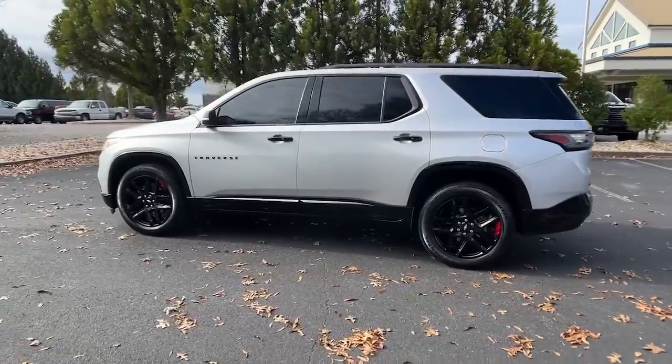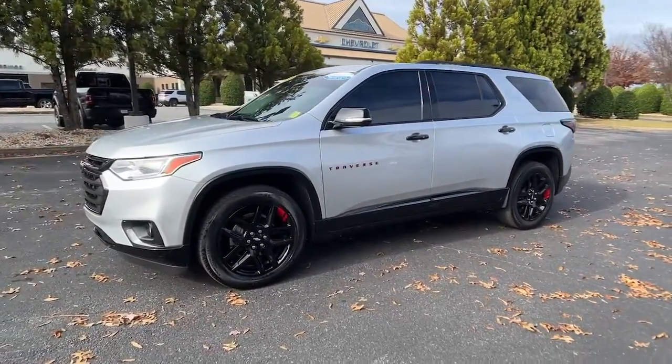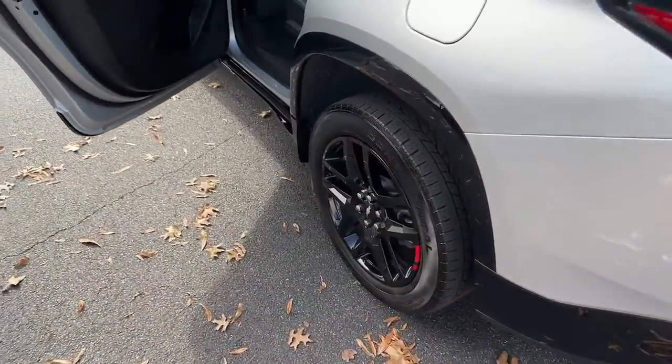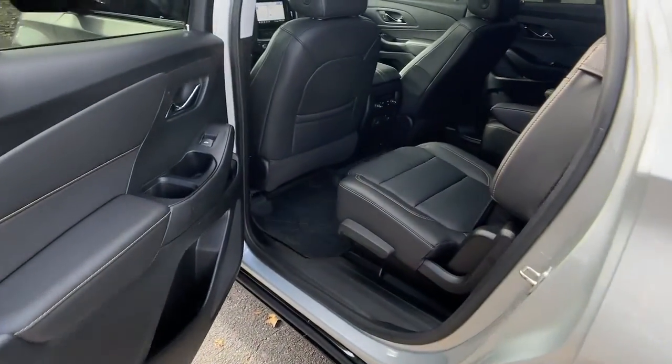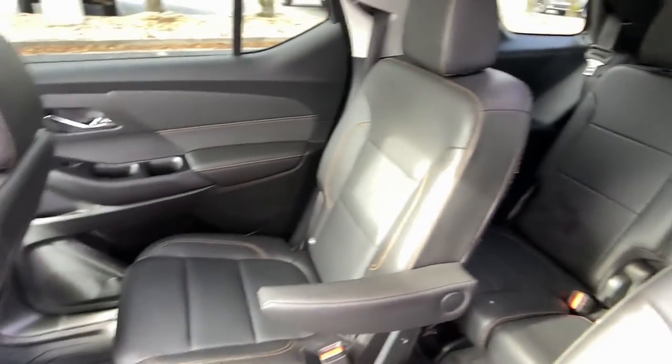The following are some of this vehicle's highlighted options: hands-free liftgate, navigation system, sun moonroof, keyless entry, power liftgate, premium sound system, heated mirrors, fog lamps, satellite radio, and power passenger seat.